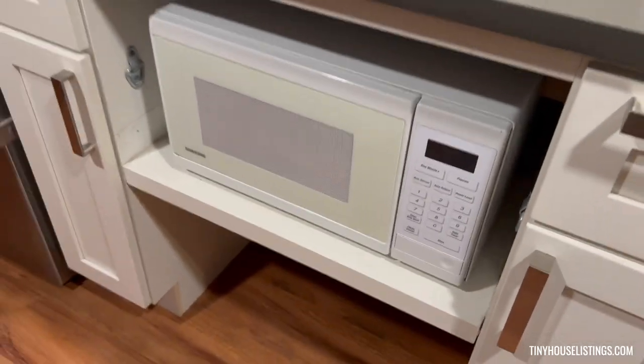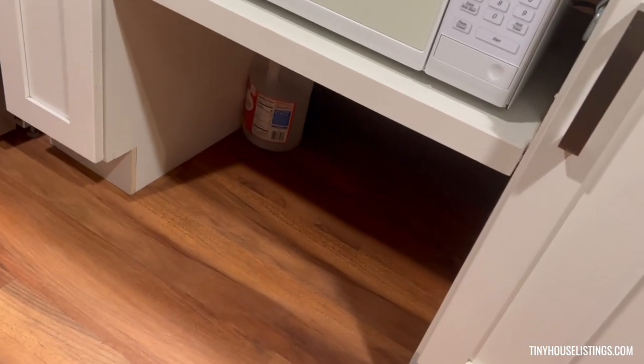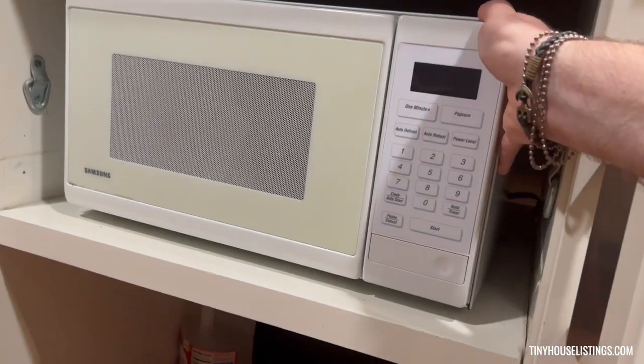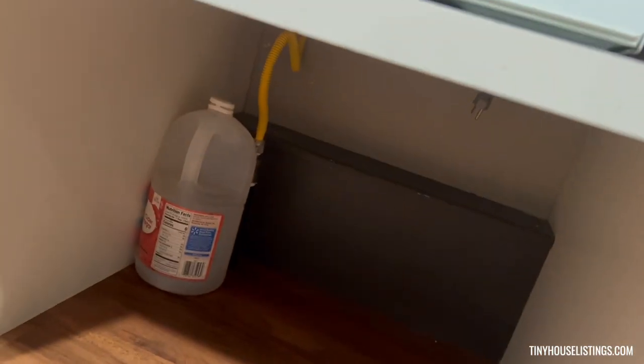There's space for your microwave or your toaster oven — a lot of space so you can fit a big one in there — and likewise some extra storage. Or if you feel like putting something else in there, you can. There's enough space toward the back. That little gap in the back will connect to the outlet, so you can have something in the top and the bottom if you wish.